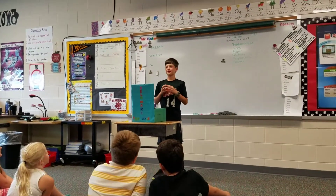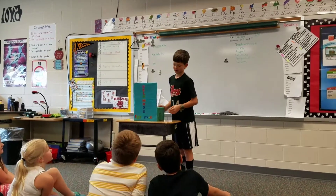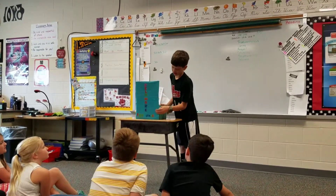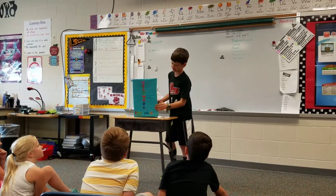Hello, my name is Jacob and I'm from Ms. Russell's class and my state is Delaware. Right here it says Delaware First State because it is the first state of the entire United States.